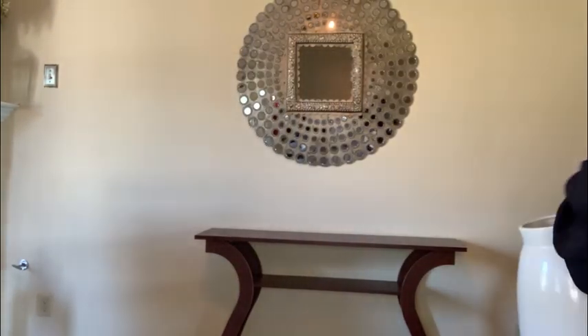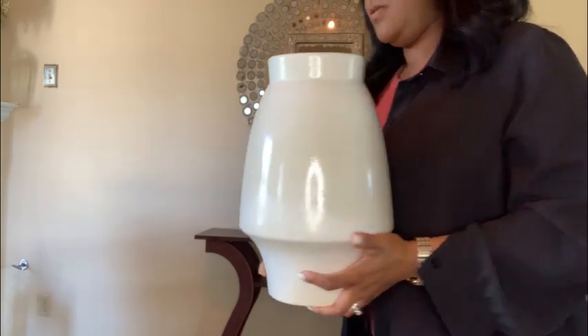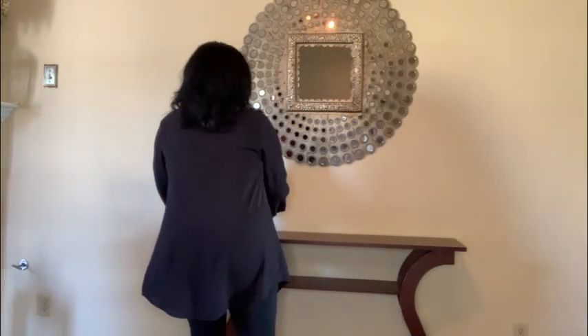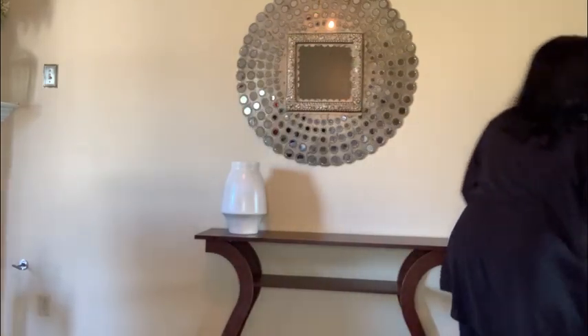Can we admire this mirror for just a minute? It is so beautiful — the camera just doesn't do it justice. I wish you could see it in person. It was purchased from the At Home store.